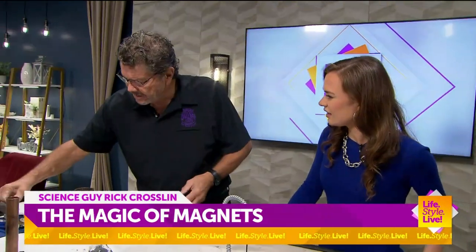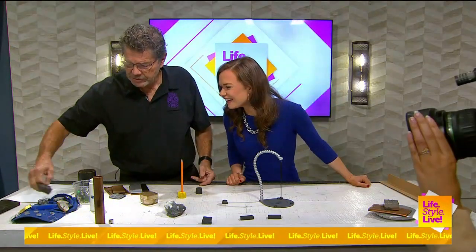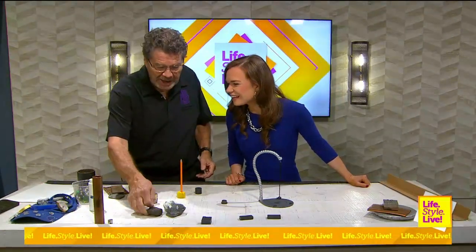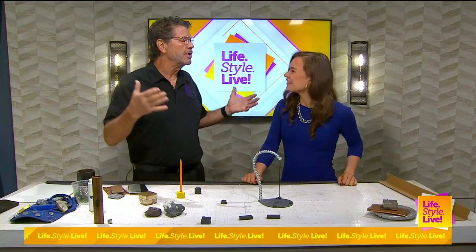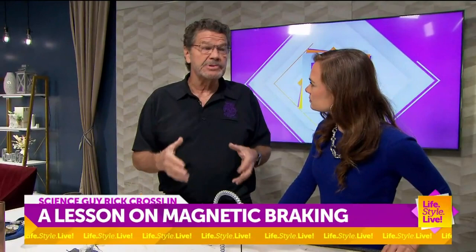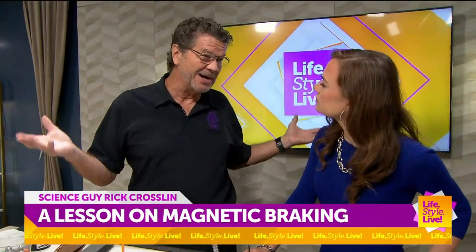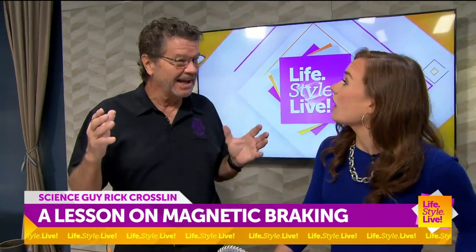You can see that this still affects the compasses over here because it induces a magnetic field. Magnets — we use them everywhere. You could not have life without magnets the way we have it in today's technology. Magnetism is used in almost every electronic product you have, from your phone to your car to your house, to how we generate electricity.